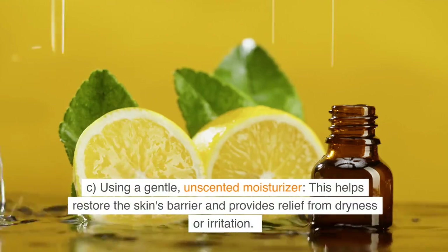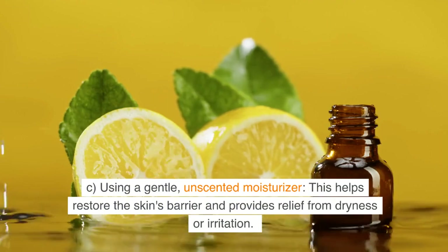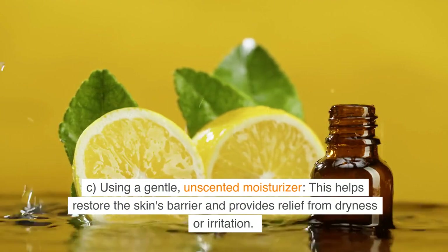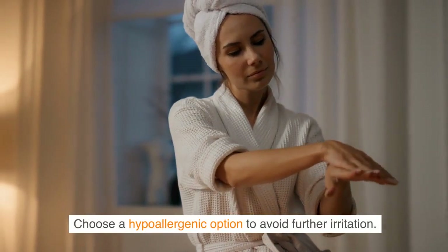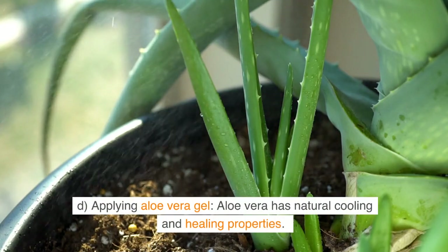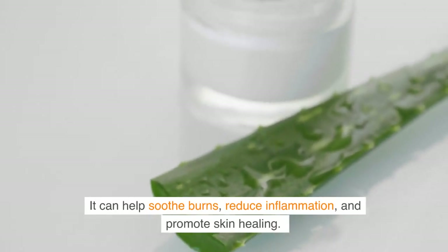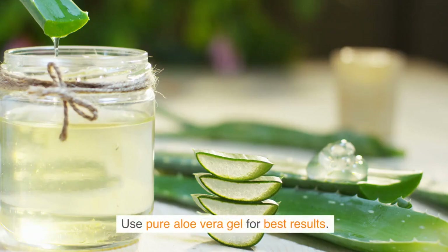C: Using a gentle, unscented moisturizer. This helps restore the skin's barrier and provides relief from dryness or irritation. Choose a hypoallergenic option to avoid further irritation. D: Applying aloe vera gel. Aloe vera has natural cooling and healing properties. It can help soothe burns, reduce inflammation, and promote skin healing. Use pure aloe vera gel for best results.